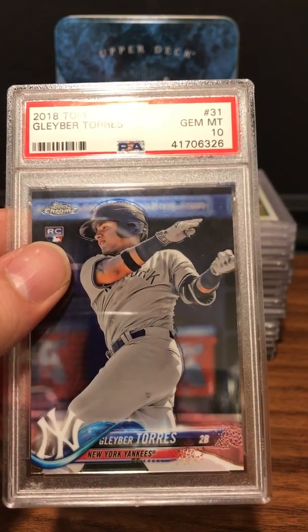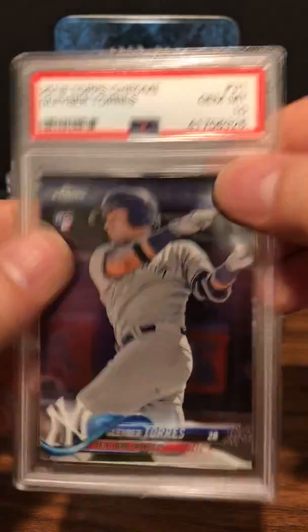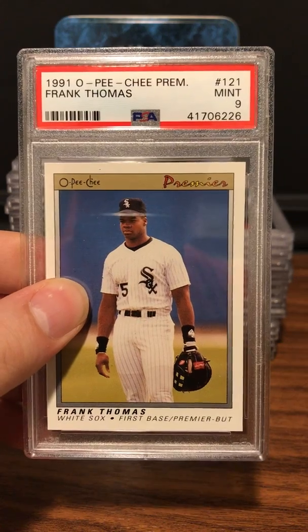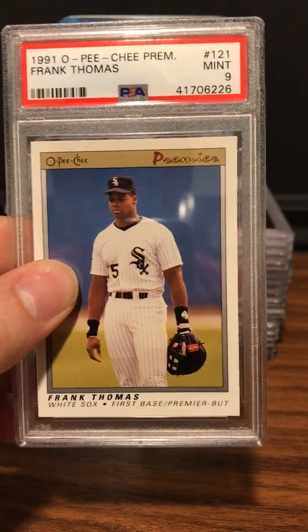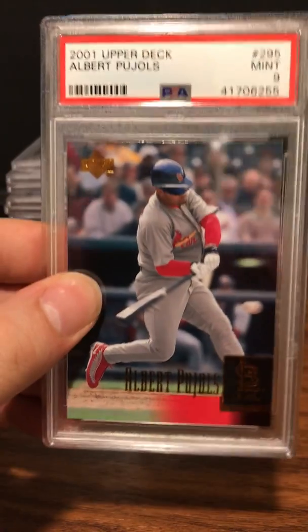With the new cards, majority of the time if you wipe them down and send them in you'll get a 10. Next up is a 1991 O-Pee-Chee — which is a Canadian version of Topps Premium — Frank Thomas Gem Mint 10. Midnight on the Frank Thomas.